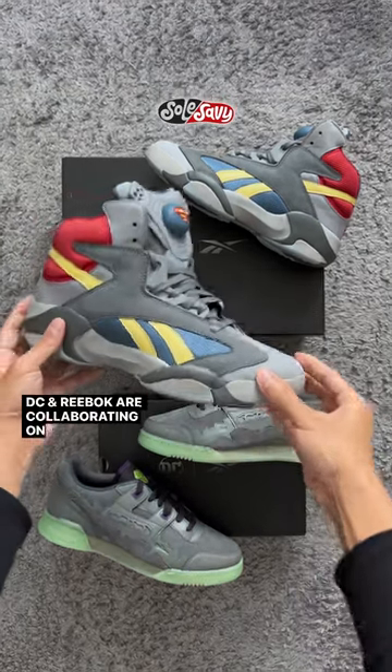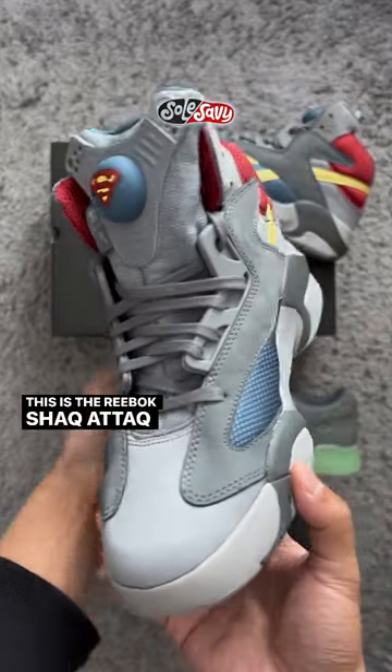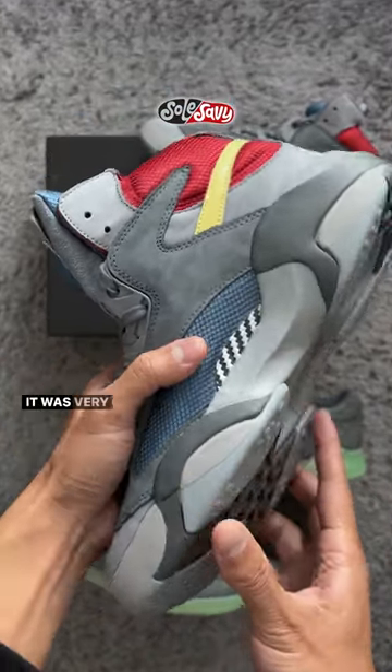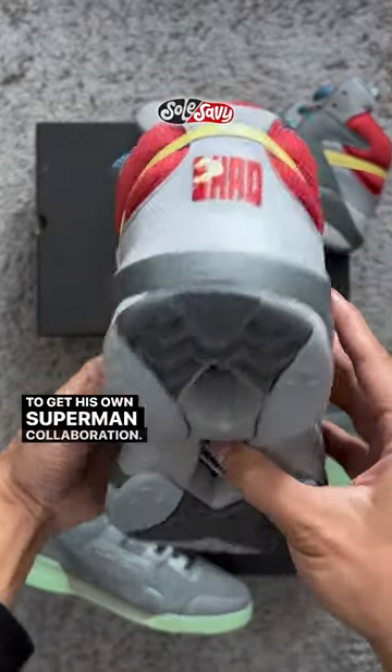DC and Reebok are collaborating on a capsule of your favorite superheroes and villains. This is the Reebok Shaq Attack in the Man of Steel colorway. It was very on brand for the larger than life Big Aristotle to get his own Superman collaboration.